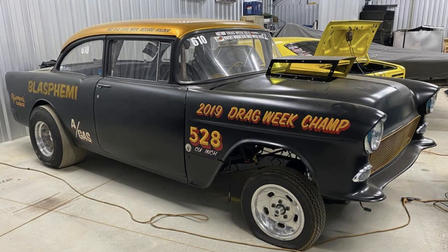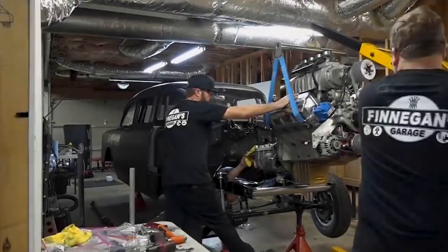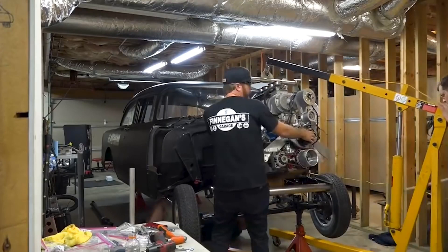Probably my favorite so far, or at least the one I've been most successful with, has been Blasphemy, my 1955 Chevy Bel Air. I worked long and hard on that car, and that is the car that I taught myself to TIG weld on. That is the car that I built my first set of headers on, first roll cage — just a lot of firsts for me.